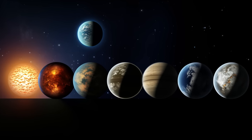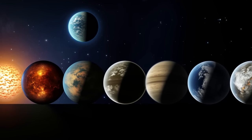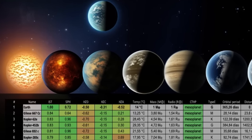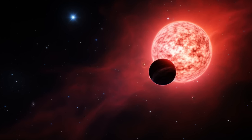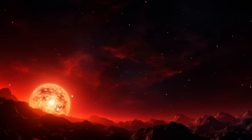The atmospheres of the Gliese and Kepler exoplanet family hold vital clues to their potential habitability. Let's uncover the secrets hidden in these celestial skies. Red dwarf stars like the ones hosting Gliese and Kepler exoplanets may be dim, but they illuminate our search for alien life. Join us on this stellar adventure.